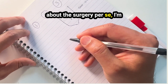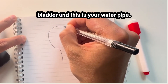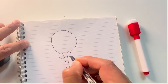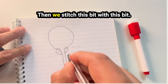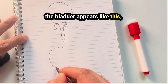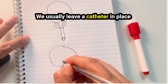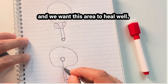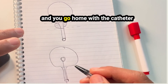Let me draw a couple of diagrams to explain the surgery. Imagine this is your bladder and this is your water pipe — the prostate is situated right here. We remove everything between these dotted lines, then stitch the bladder to the water pipe. Once the stitching is done, we usually leave a catheter in place for 10 days to 2 weeks. The reason we leave the catheter is to prevent any leaks and to let the stitched area heal well. So when you wake up from surgery, you will have a catheter and you go home with it.